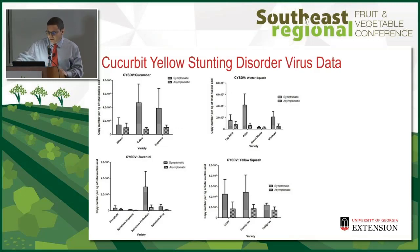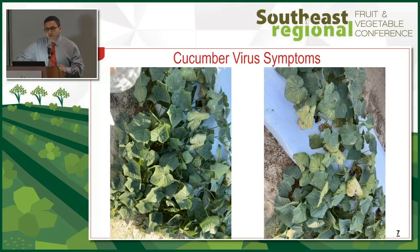For Cucurbit yellow stunting disorder, I have them in order: cucumber, followed by winter squash, followed by zucchini and yellow squash being the most susceptible. Now I'm going to go into each crop separately, show pictures of symptoms in the foliage and fruit, and end with the yield results.